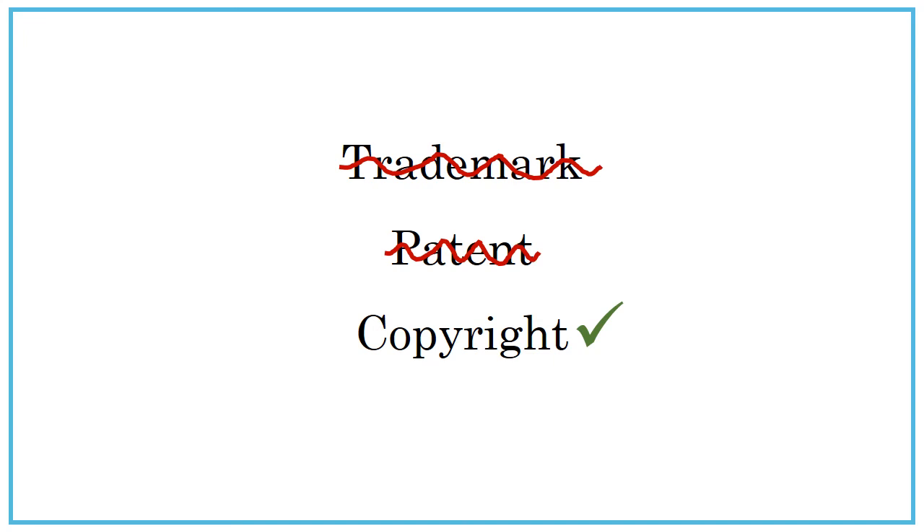Nearly every article, book, chapter, photo, video, song, drawing, or sculpture has some sort of copyright attached to it. So it's important for you to know how to navigate the rules and restrictions around copyright to avoid getting into trouble.